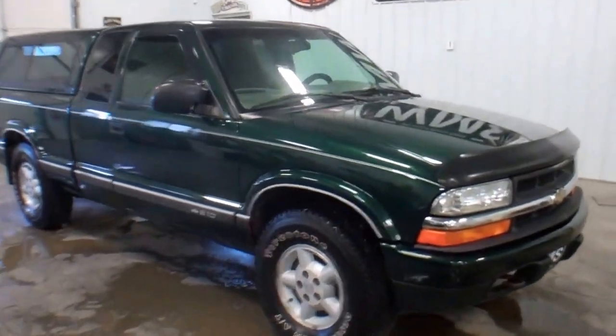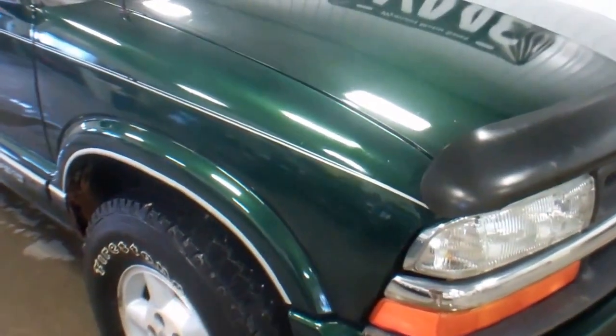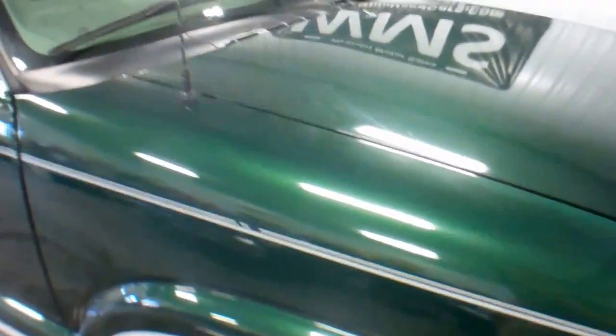Hi, this is Bailey here at WMSOhio.com showing you a 2001 Chevy S10. 169,000 miles on it. Truck is pretty clean.